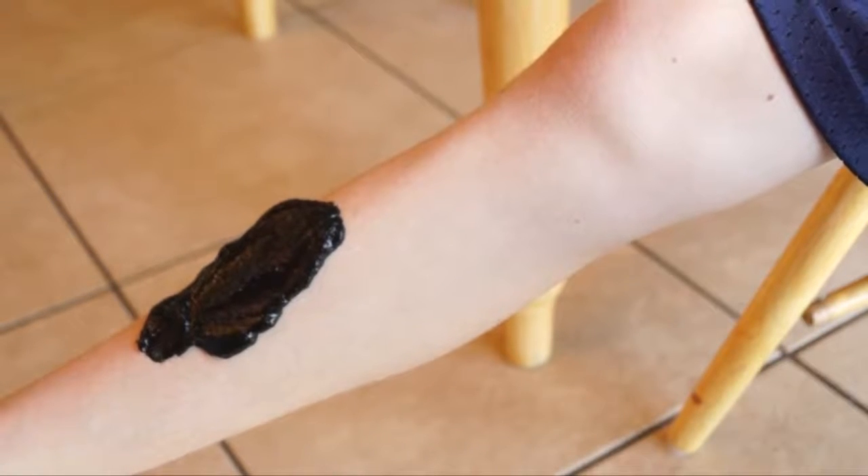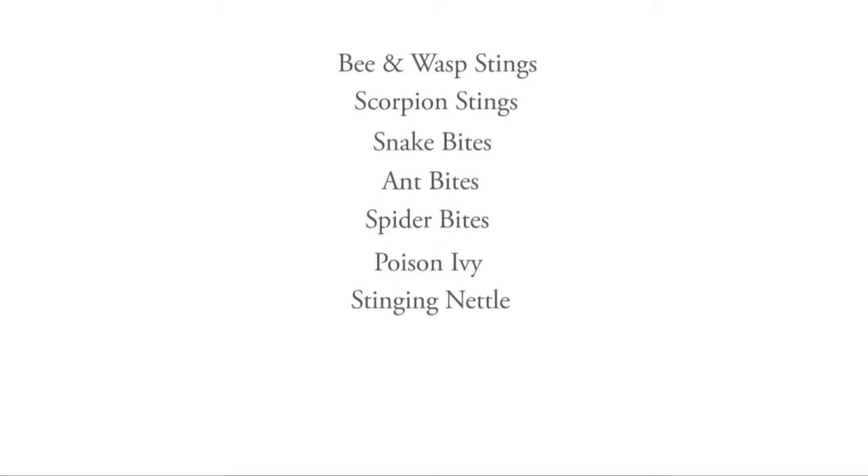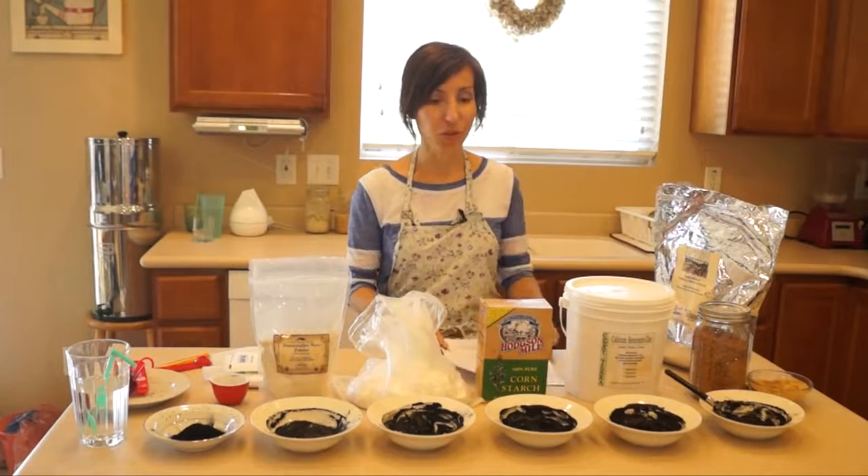Here is a list of things it can help treat topically: bee stings, wasp stings, scorpion stings, snake bites, ant bites, spider bites, poison ivy, stinging nettle, wound or cut infections, animal bites, MRSA, eczema, burns, mastitis, cellulitis, pink eye, gangrene, and more.